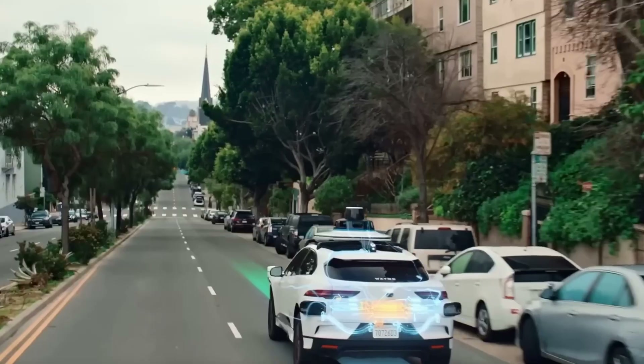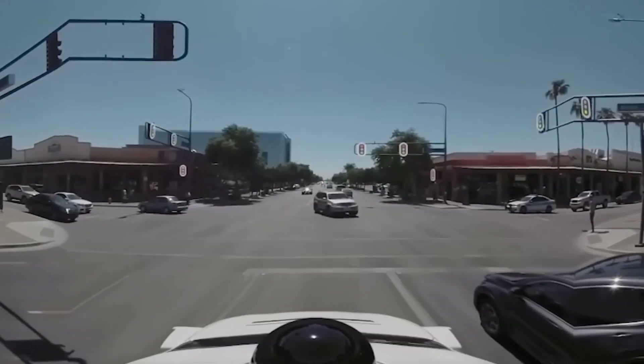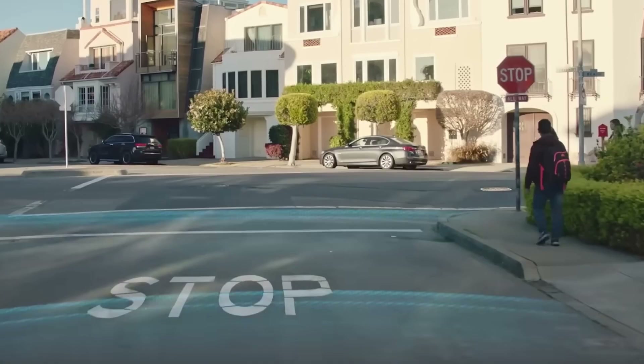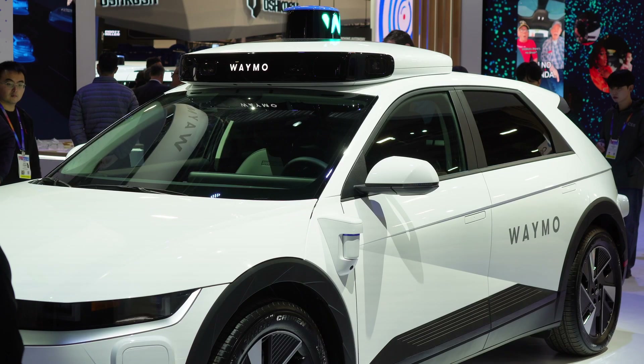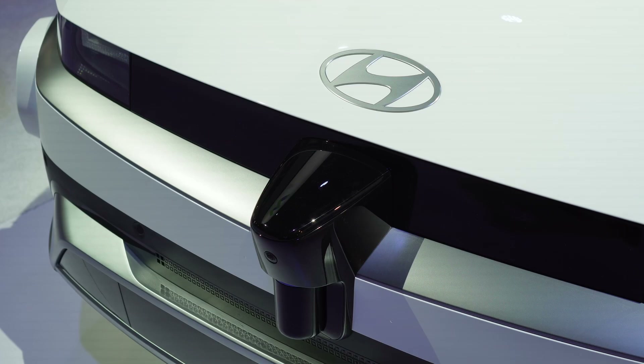They've got to be able to process massive amounts of data in real time, make decisions faster than humans, and avoid accidents altogether. And that's just the tip of the iceberg — they've also got to be able to handle bad weather, road closures, and even construction zones. But how do they do it? How do they make those split-second decisions, and how do they stay one step ahead of the game?